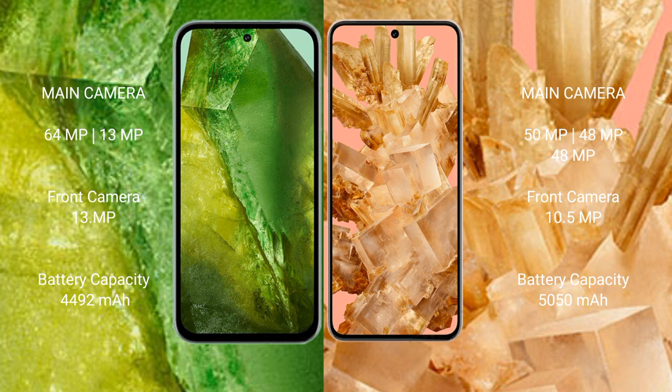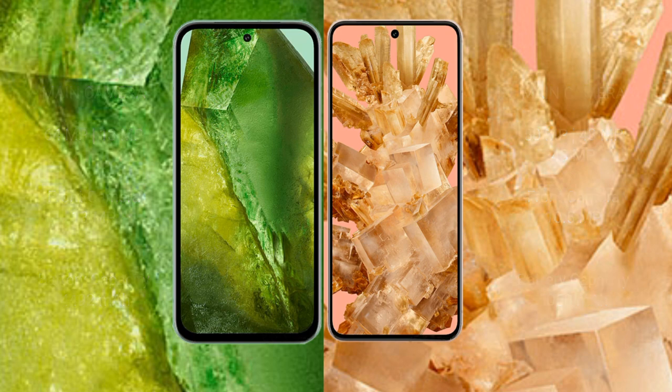The Google Pixel 8 features a dual rear camera setup with 50MP plus 12MP, and a 10.5MP front camera. The Google Pixel 8a has a 4492mAh battery with fast charging support. The Google Pixel 8 has a 4575mAh battery with 27-watt fast charging support.